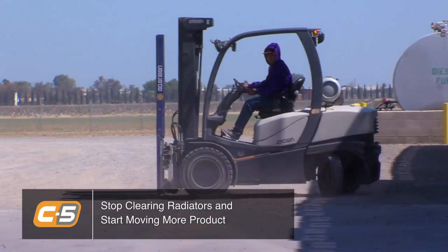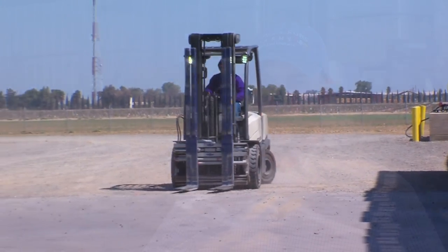We have seen at least a 10% increase in uptime with our forklift fleet due to the lack of breakdown.